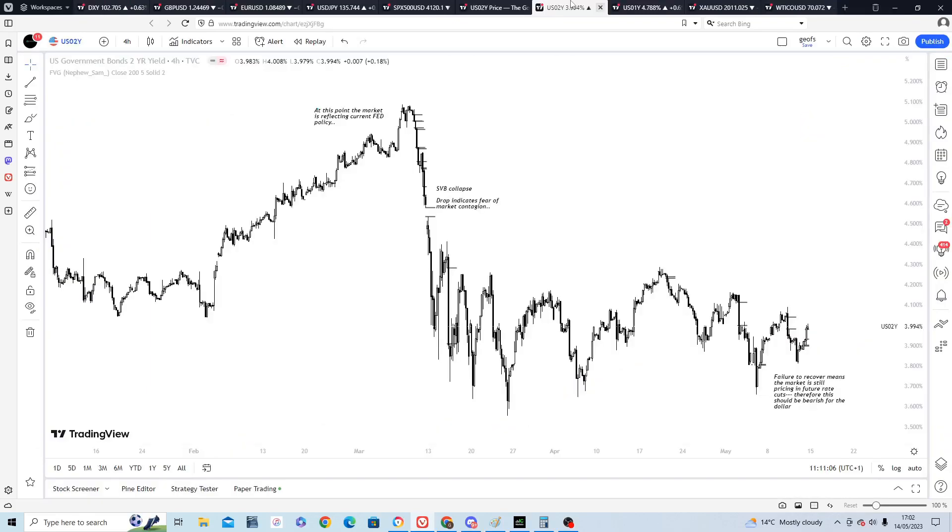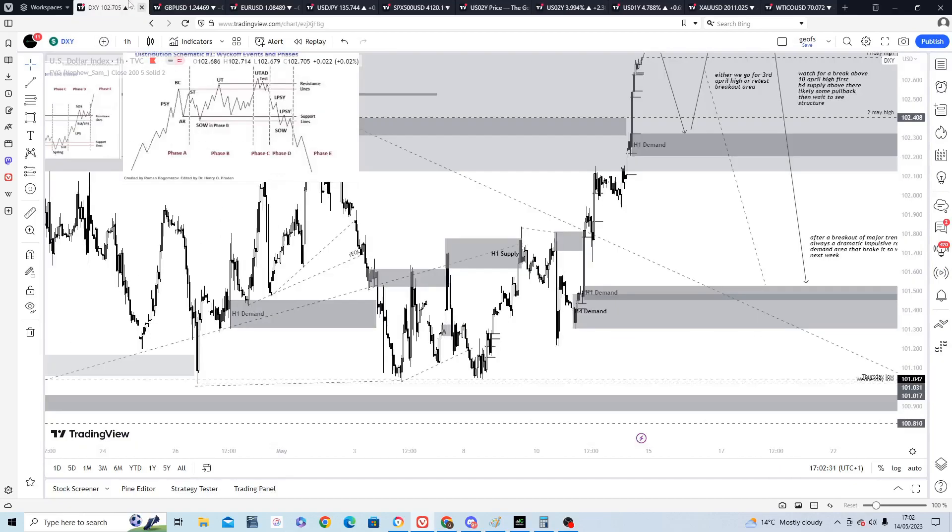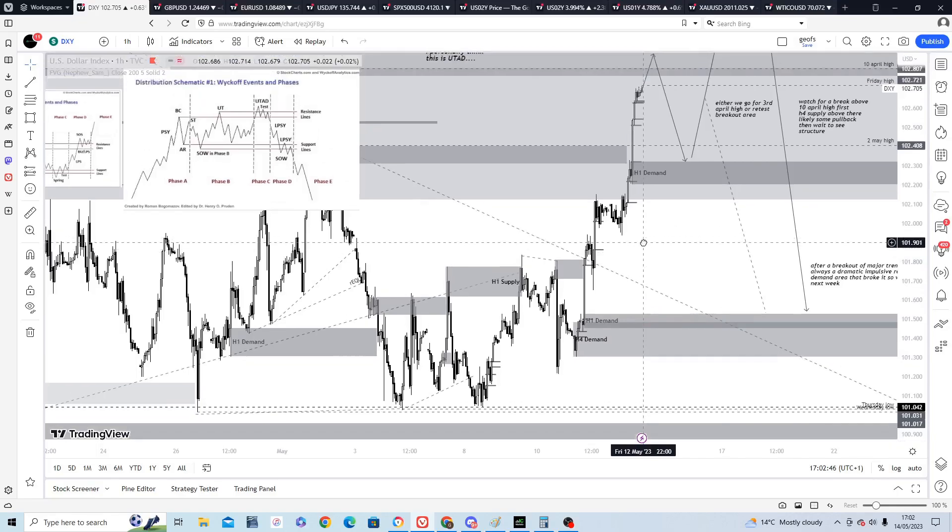I still think for now we're going to move down to around 100 on the dollar index. US yields had that big drop like the Silicon Valley Bank collapse, and that move hasn't really recovered, so the market is still pricing in rate cuts for the future. I think that will translate into a bearish dollar in the medium term. There's a lot of chat about the debt ceiling not being resolved yet, but I don't think policymakers will let that get to crisis point.